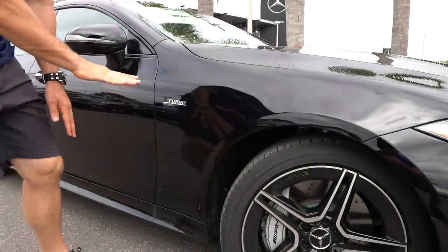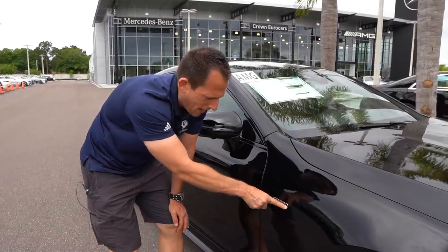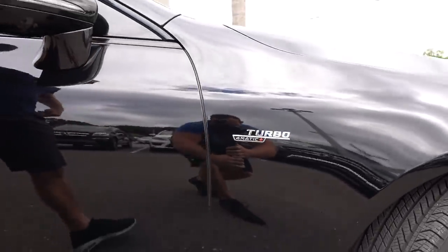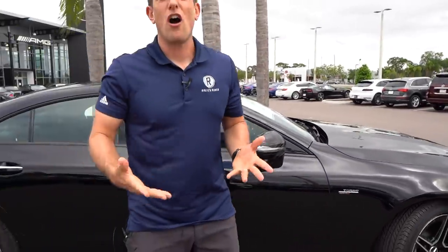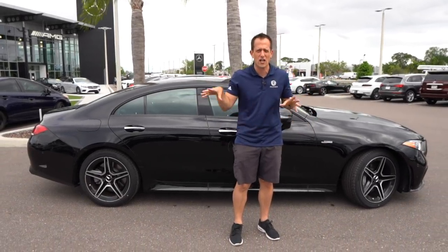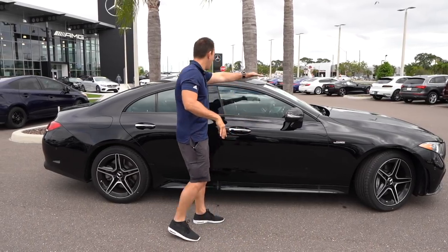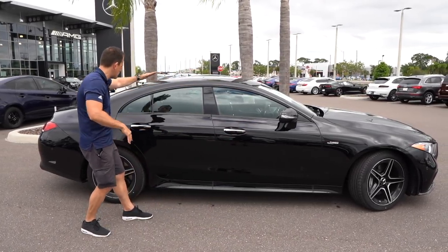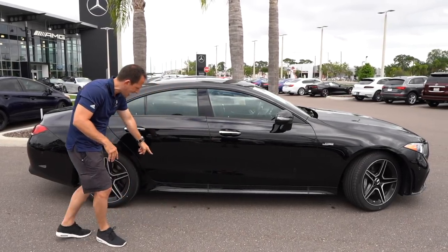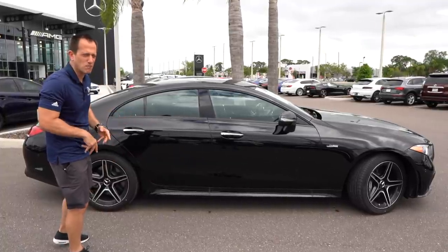As we go into the fender treatment, there's a badge here — nothing wrong with saying you've got some turbo power. You've got a turbo badge with the 4MATIC logo. Remember, 4MATIC is Mercedes-Benz talk for their all-wheel drive system, which gets the power down to all four corners of this AMG CLS 53. I love the low roofline and the way it kind of slopes back. A little bit of chrome on the door handles, and that side sill extension comes out just enough to give it that presence you expect from a vehicle like this.